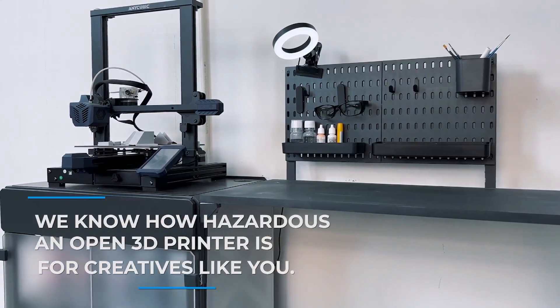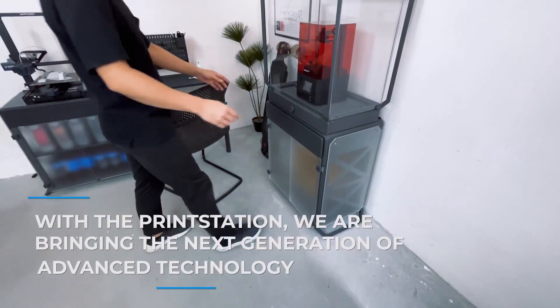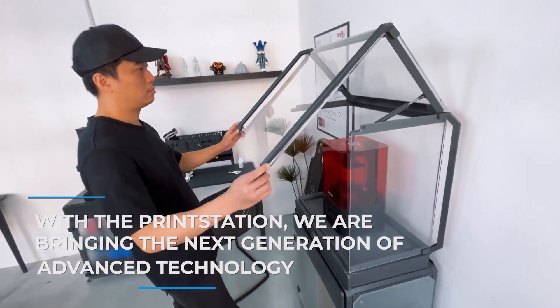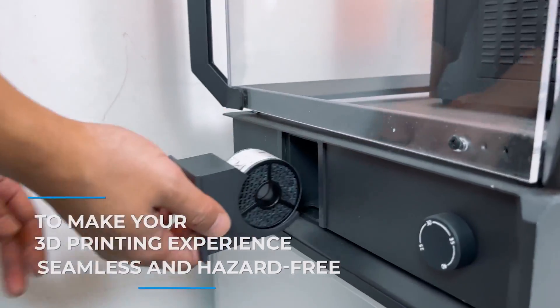We know how hazardous an open 3D printer is for creatives like you. With the PrintStation, we are bringing the next generation of advanced technology to make your 3D printing experience seamless and hazard-free.